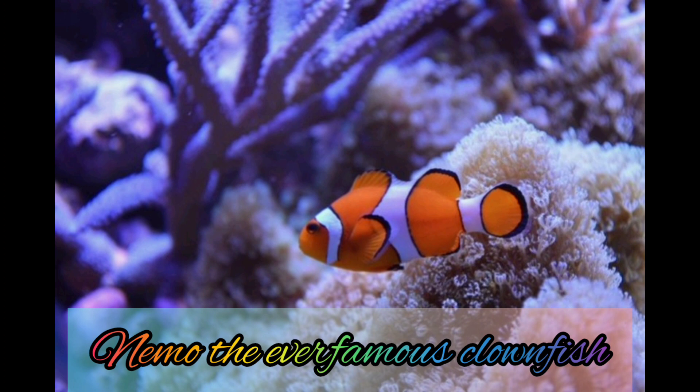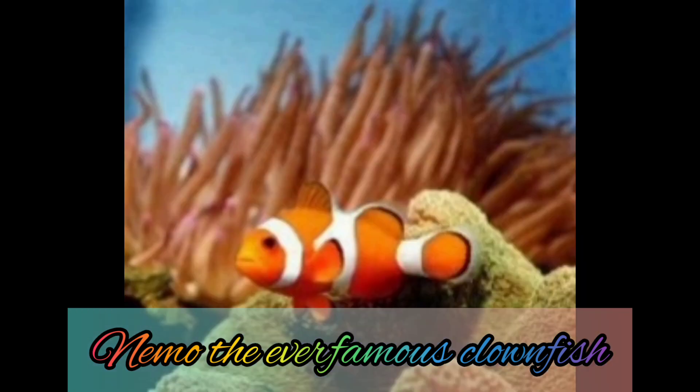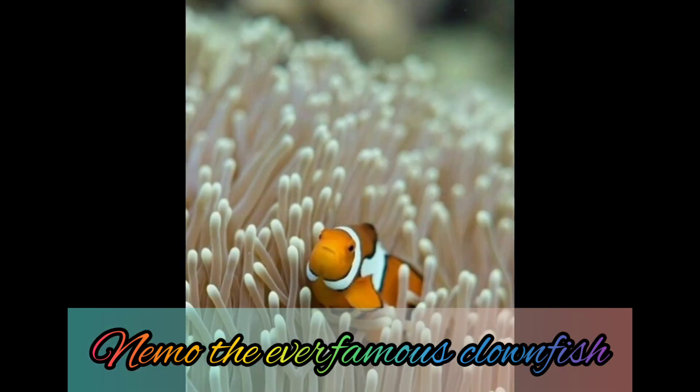Clownfish are part of the species of anemonefish, named for the sea anemones in which they make their homes. There are 28 species of this fish; however, clownfish are the most commonly kept species. They are beautiful and known by the world because of Nemo.